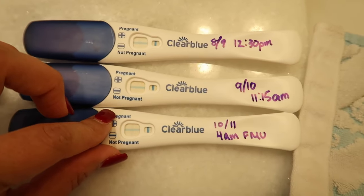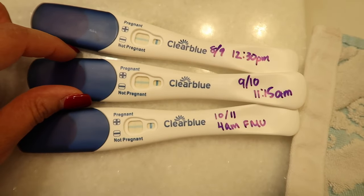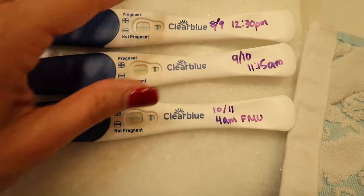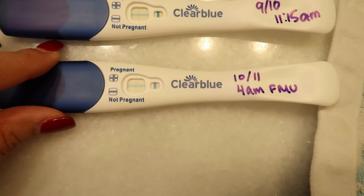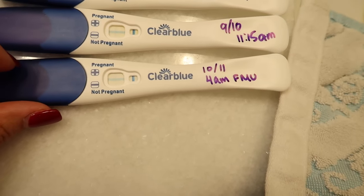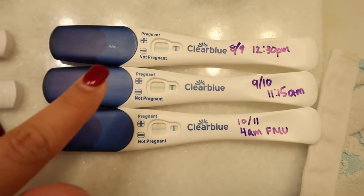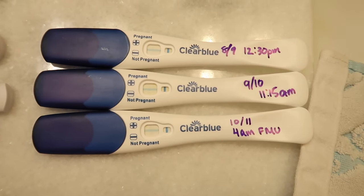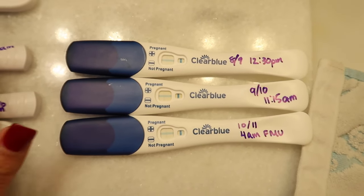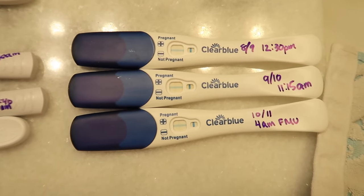At 9 or 10 DPO the line got darker — you can certainly see it. At 10 or 11 DPO at 4 a.m., the line looks kind of the same, maybe a little darker. Honestly I'm not in love with these tests. I had a really great experience with Clear Blue when I tested with my pregnancy with Theodore, but this time around it wasn't as great.